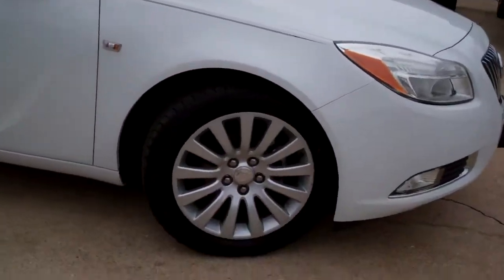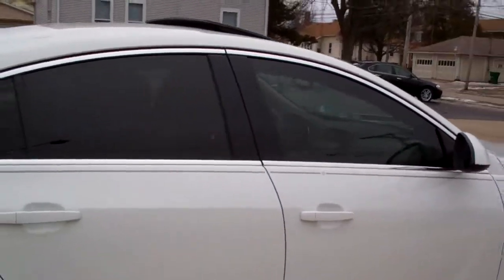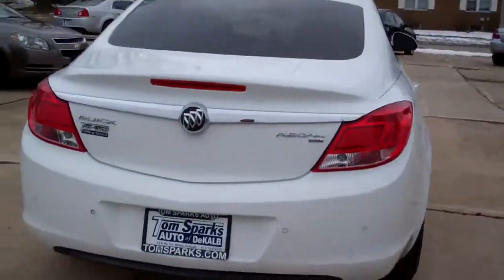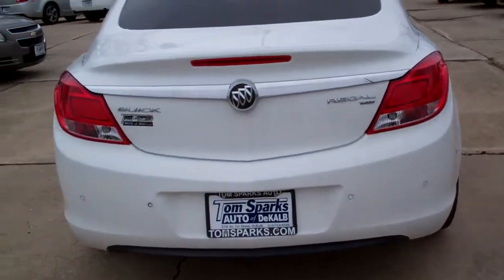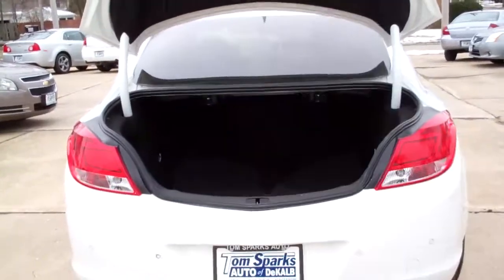Nice vehicle, white in color, nice big alloy wheels, sunroof, privacy glass — really gives the car a good look. It's got a pinstripe on it. This is a CXL model. You've got the spoiler on the back. You've also got rear backup assist on this vehicle. You've got hands-free entry into the trunk and into the car.